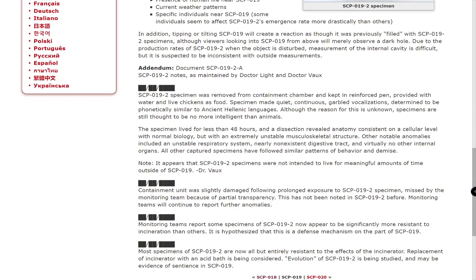Addendum. Document SCP-019-2-A: SCP-019-2 notes as maintained by Dr. Light and Dr. Vob. Date redacted. SCP-019-2 specimens were removed from the containment chamber and kept in a reinforced pen, provided with water and live chicken as food. Specimens made quiet, continuous, garbled vocalizations determined to be phonetically similar to ancient Hellenic languages. Although the reason for this is unknown, specimens are still thought to be no more intelligent than animals.